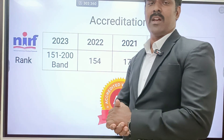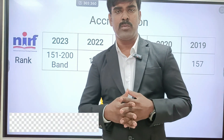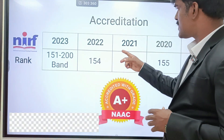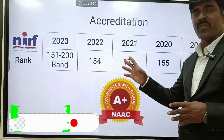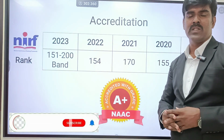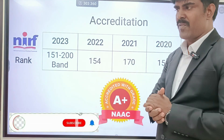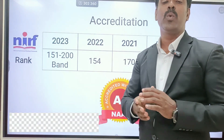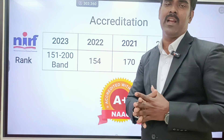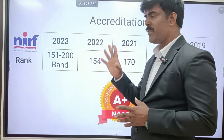The next important thing is accreditation. Accreditation includes NIRF, NBA, and NAAC — the third thing is very important. At RMK Engineering College, they are maintaining their NIRF ranking consistently: 157, 155, 170, 154, and last year 151 to 200. So they are consistent with NIRF ranking — all over India. Their innovation and research focus is really commendable; that is a very important thing.